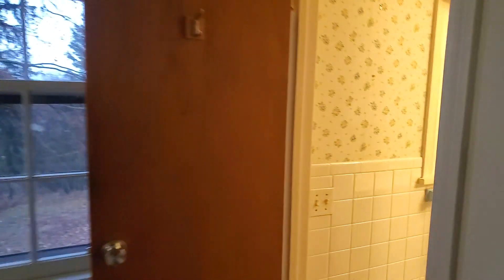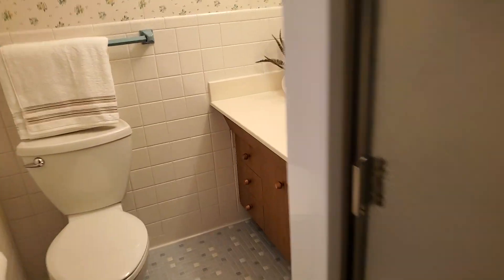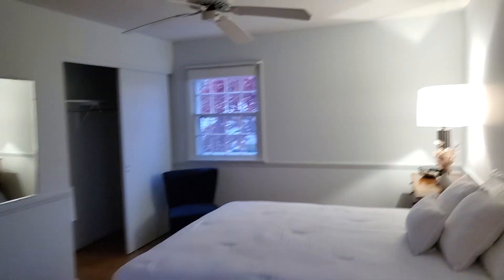Update on the master bedroom — on the first floor they have a small shower, a basic little bathroom that looks out to the backyard. Simple shower. So there are two full baths upstairs.